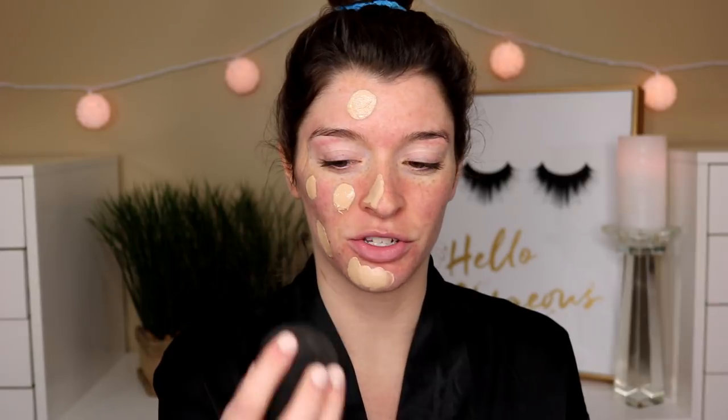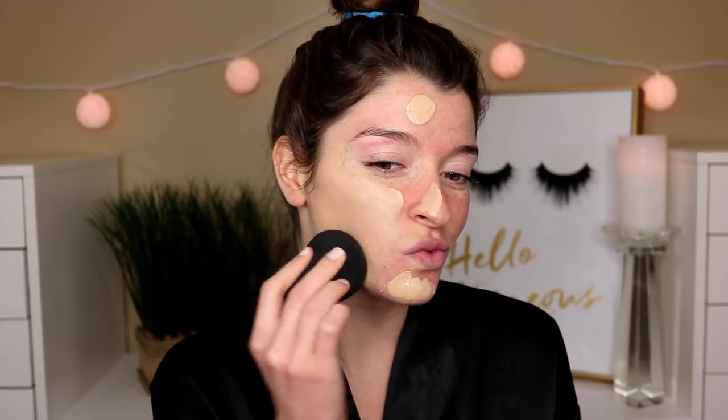I'm just going to use my sponge to blend this out — let's see how well this coverage is. This is my face blended out and it does have really good coverage. It feels really lightweight, surprisingly, because it did have a thicker formula. The scent has kind of just diminished, which is awesome because it was pretty strong right as I was applying it. I'm actually really liking this so far — it's not really emphasizing my texture or my pores too much.